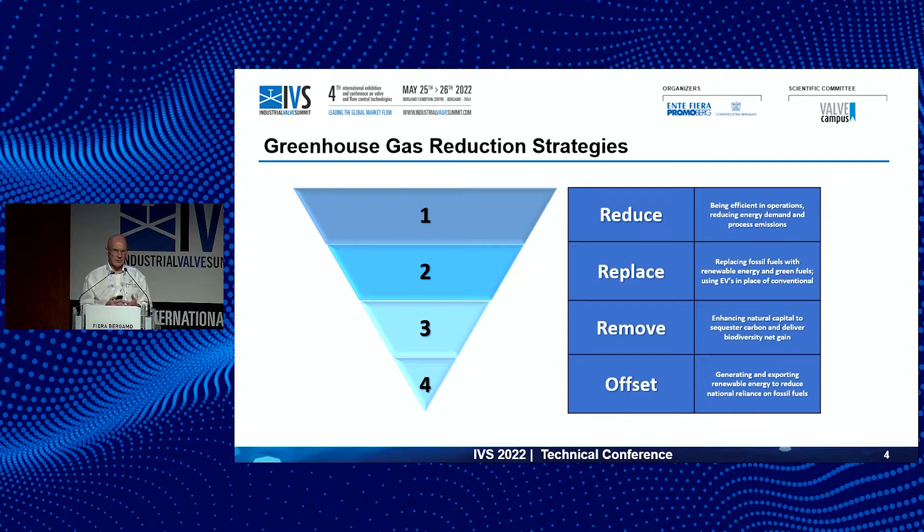There are lots of different ways people are talking about reducing emissions. We have four options in that pathway: reduce, replace, remove, or offset. Reduction of emissions is about how we operate our plant — can we make it more efficient, stop consuming the same amount of energy? Can we replace that energy source — is it coming from fossil fuels creating emissions, or are we producing electricity from renewable energies such as wind or solar?